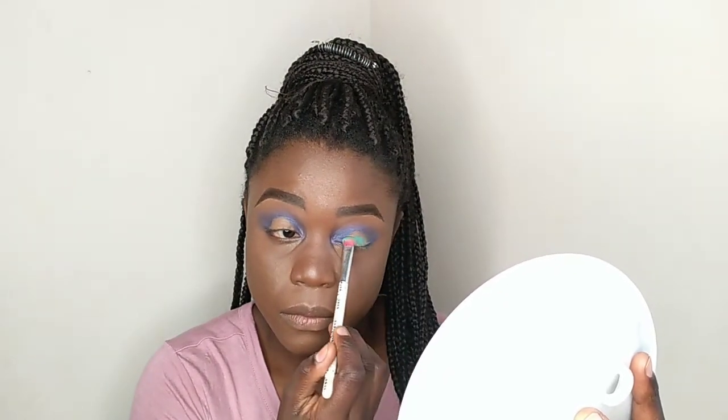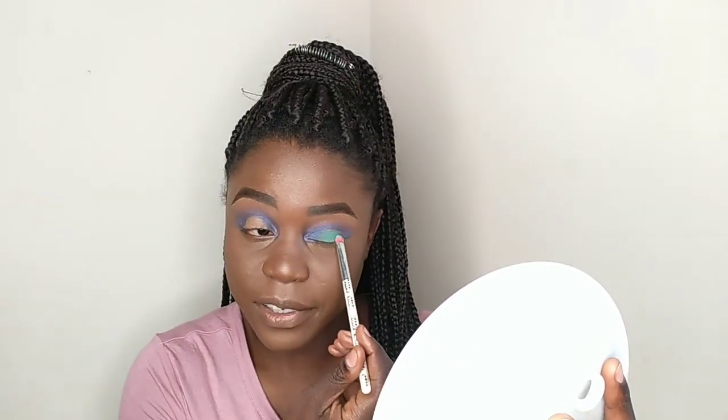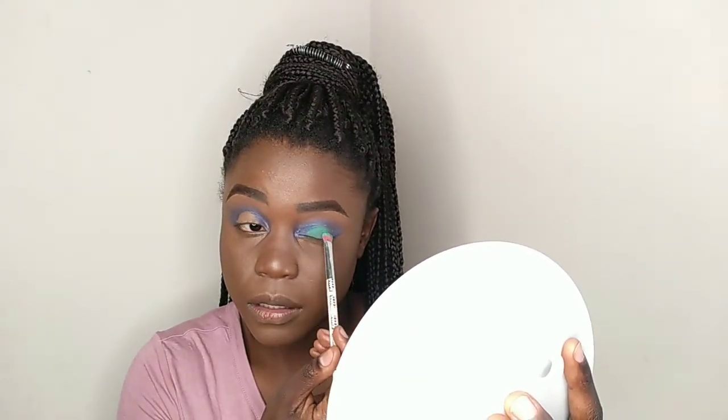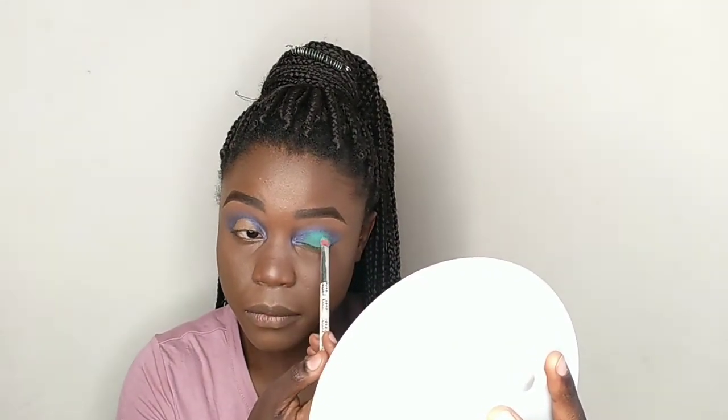On the center of my eye I'm going to go in with this green color. Let's see if this is coming together. That's good.